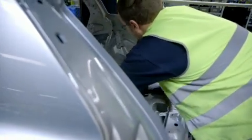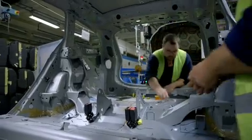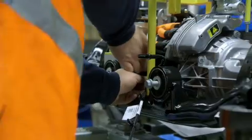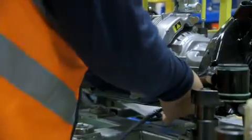What we see here is the assembly of what we call the inverter. To mount the electrical engine, the team managed to modify an existing station normally used to mount the end gear in the traditional four-wheel drive cars.